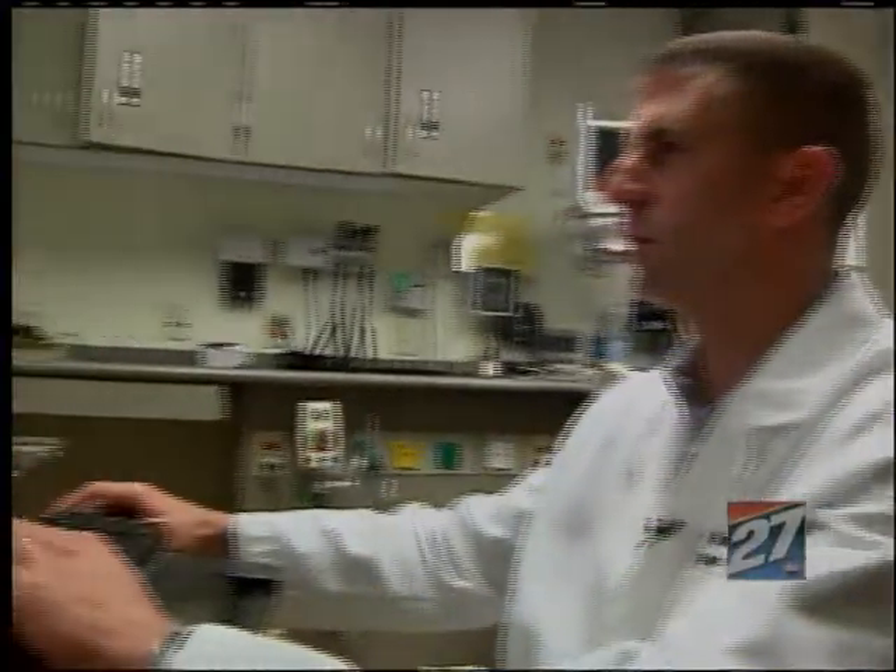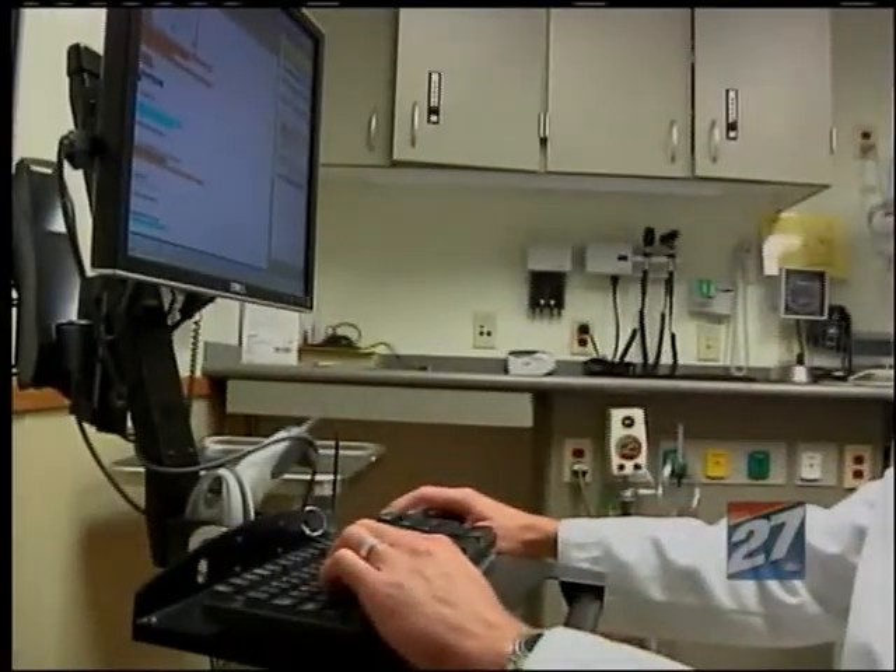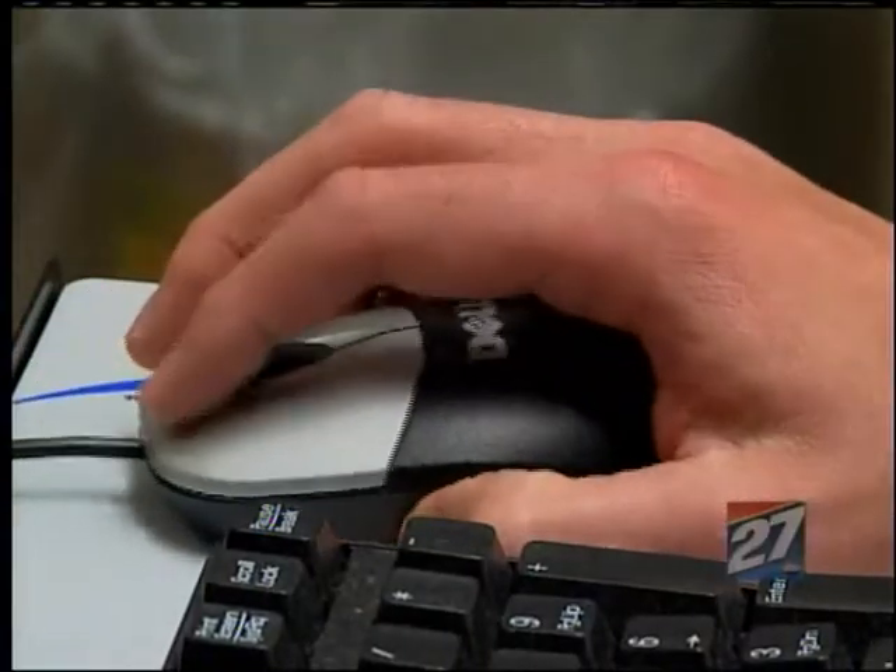Doctors in the ER say having complete, clear medical records right in front of them makes their job easier too. We were paging through sometimes volumes and volumes of paper charts that were not always organized well, and it was very cumbersome to find the information that we needed, especially in a fast-paced, hectic environment like the emergency department.